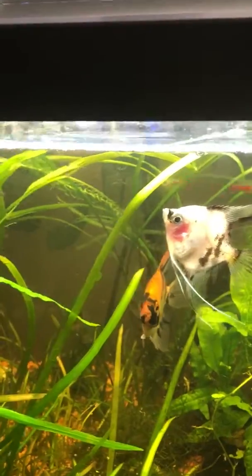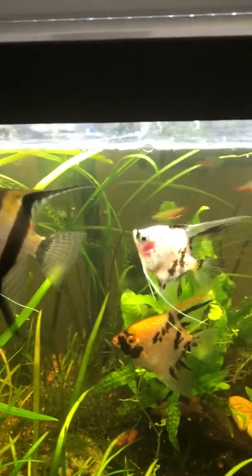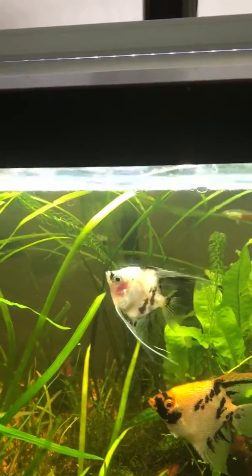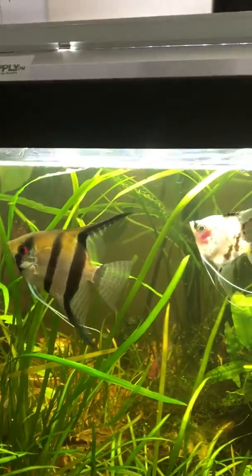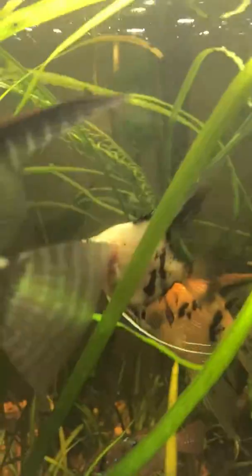The bigger ones really don't pick on it. It's right behind the black and silver striped one. If you notice, the stomach is big.